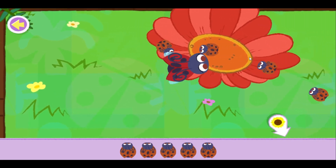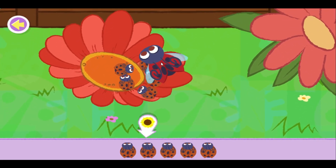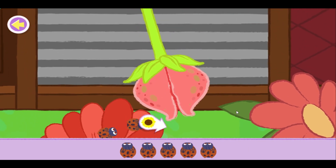Watch out for the shaking flowers — they'll slow you down. Uh-oh, watch out! Watch out for the ladybug. Keep going.